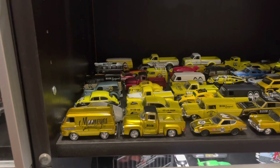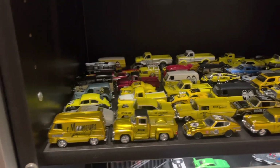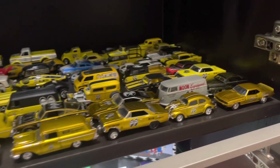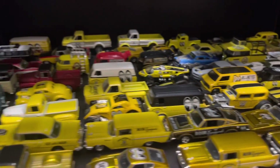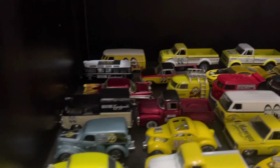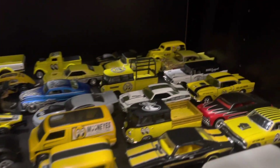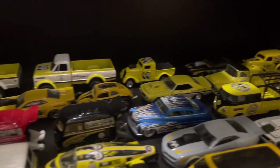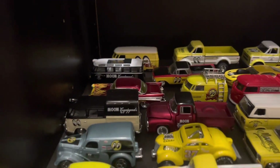Let's have a look at this Moon Eyes collection of diecast. I've been a dealer for 15 years, so obviously over the years I've started collecting them like all of us adults who haven't really grown up. Most of these ones down the bottom are M2 Machines and some Hot Wheels — these are mostly the general release type ones.